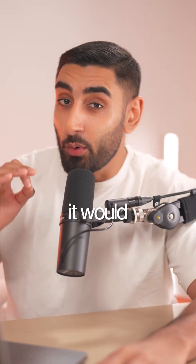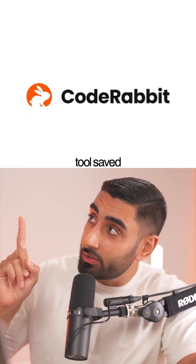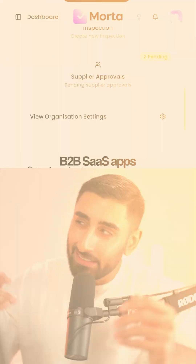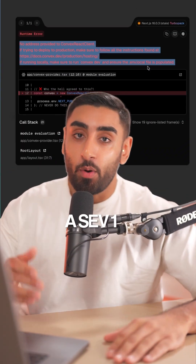I was about to ship a bug to production and it would have been a disaster until this tool saved it all. So story time — we've been moving fast with one of my B2B SaaS apps and sometimes things can get a little crazy juggling YouTube, devs, Christmas gifts, and that's when it happened: a SEV1 production bug appeared.